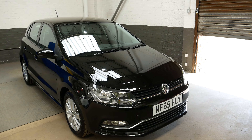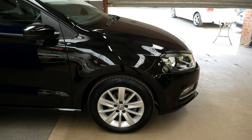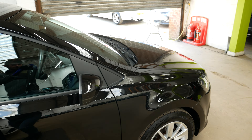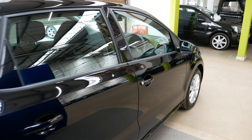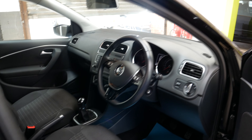Hello and welcome to this video walk around of this Volkswagen Polo TSI Blue Motion Tech SE finished in a lovely metallic black. It's on a 65 plate, so about five or six years old now — the 2015/16 model of the car. It has nice alloy wheels all around and the overall condition is great.